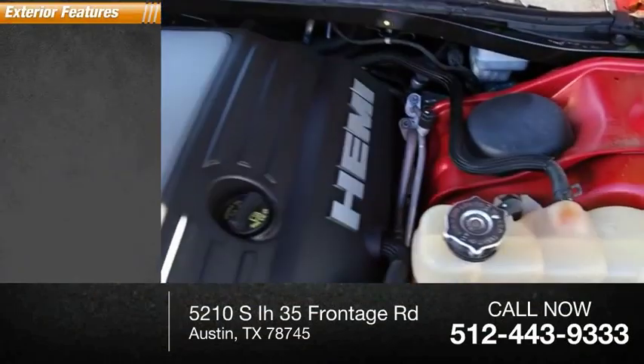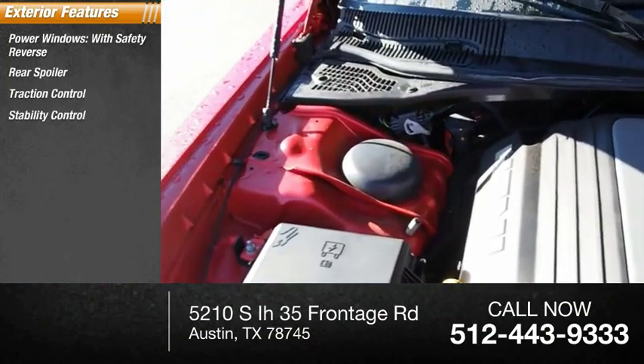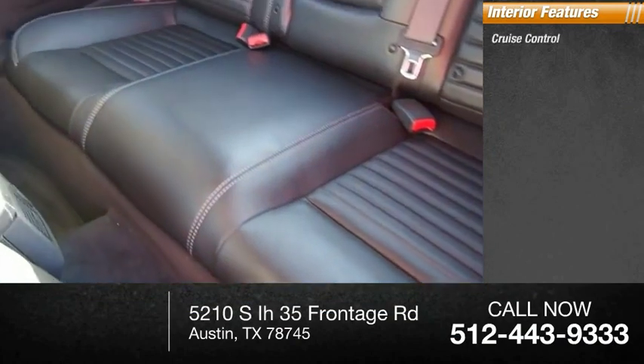Here are some of this vehicle's great options: power windows with safety reverse, rear spoiler, traction control, stability control, front suspension type strut, fog lights, braking assist.